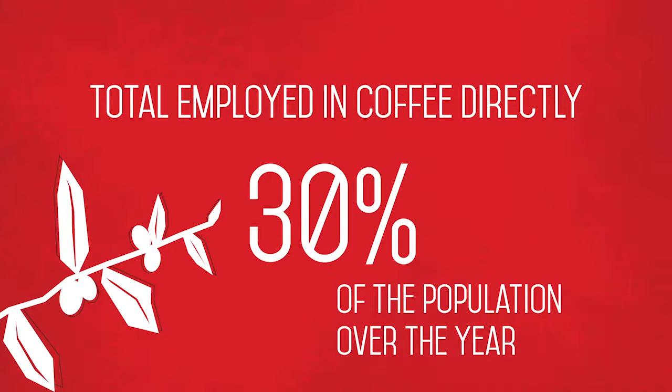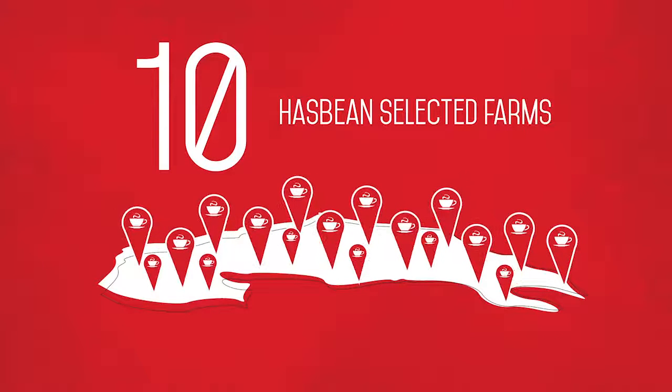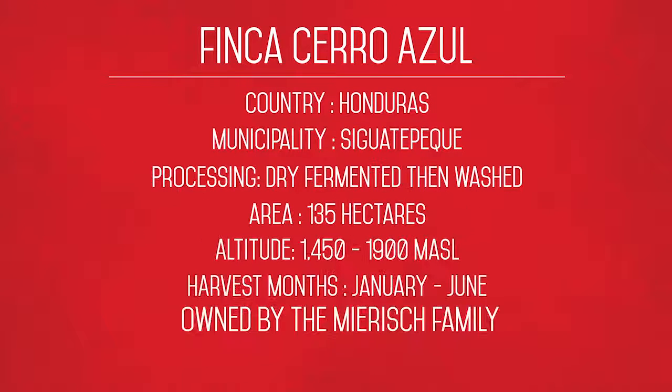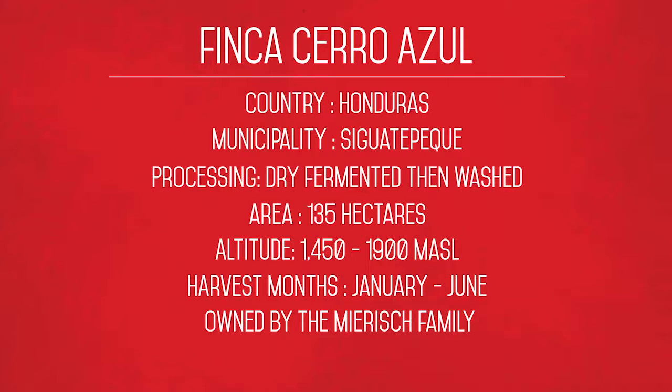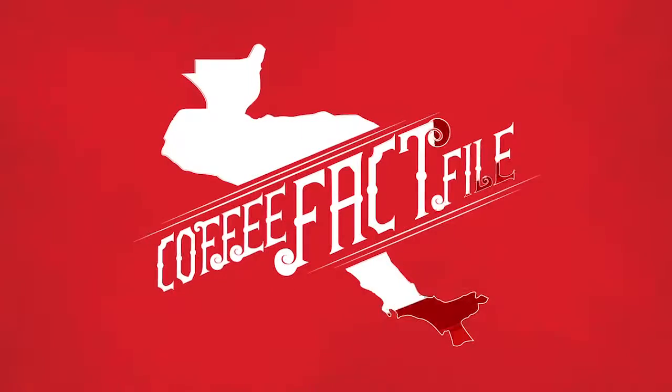30% of the population are employed in coffee directly. There are 10 farms we've worked with in the past, but Cerro Azul is the only farm we're currently working with in Honduras. Country: Honduras. Municipality: Sigua Peque. Process: dry fermented and then washed. Size: 135 hectares. Altitude: 1,400 to 1,900 metres above sea level. And that was the fact file.